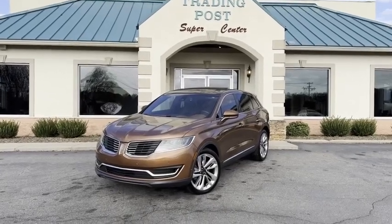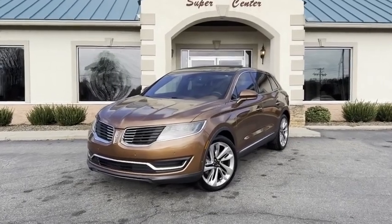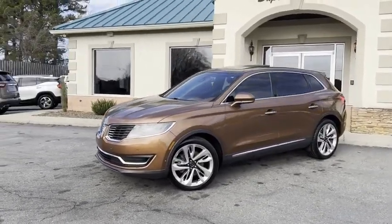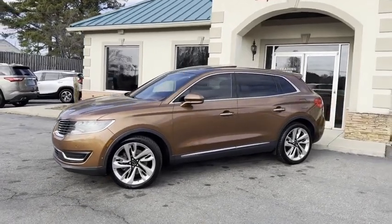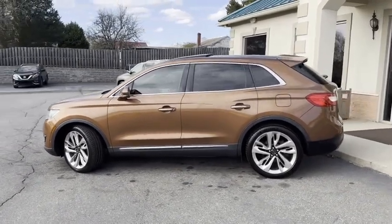Guys, this is as nice as it gets. 2016 MKX Black Label Edition. 21-inch chrome wheels, 360 all the way around surround backup camera with backup sensors, Michelin tires.